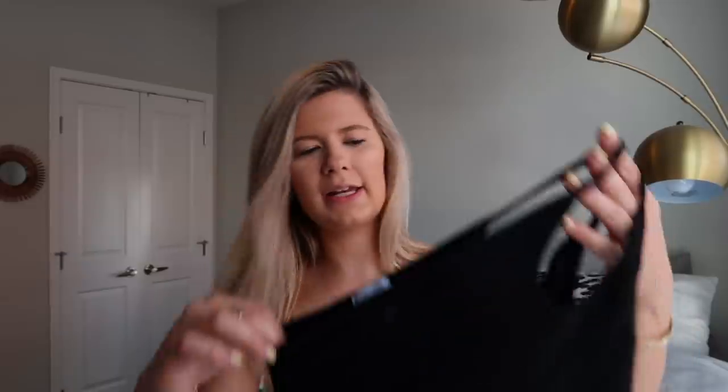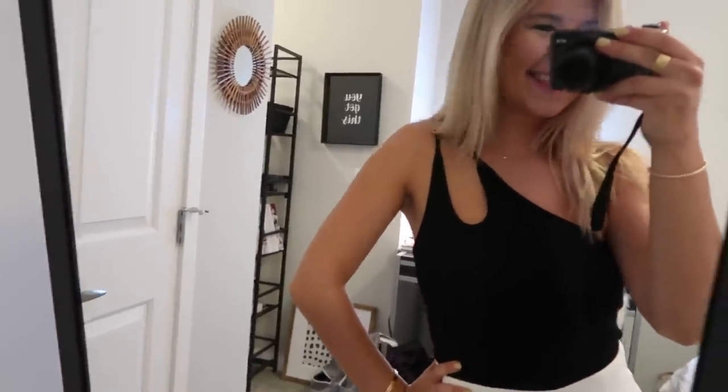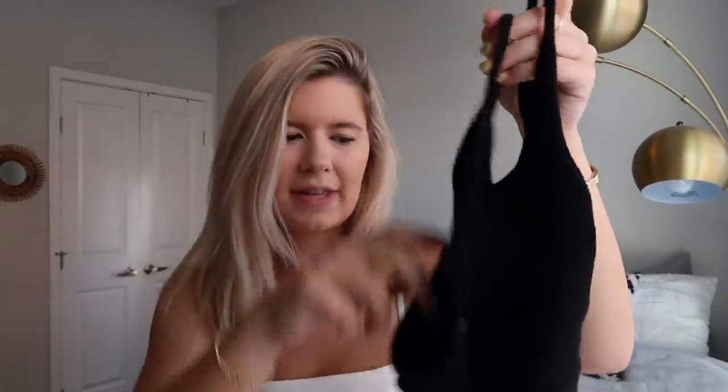Next up, I got this black tank top — I've already worn it out, it is so cute. It's a one-shoulder black crop top with cutout sleeves that both go on one side. It's very flattering with the thin straps and the one-shoulder situation. Great for game day, going out, or really whatever — and it looks really good with denim.